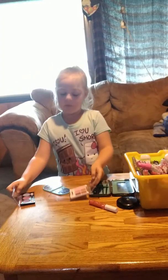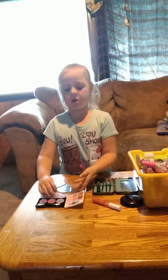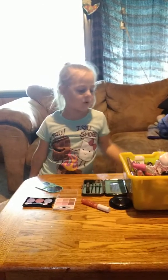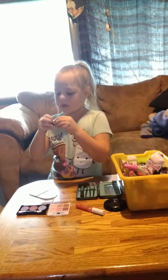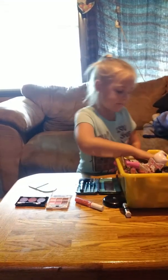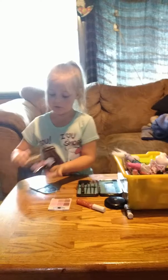Now we're going to get onto the eyeshadow. Comment down below which one you like better — the three colors or the six color. Comment down below what colors you like more, what makeup you like. This is my favorite chapstick — it is sugar cookie. That's my favorite.